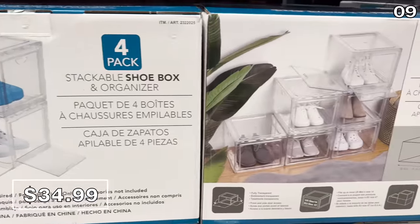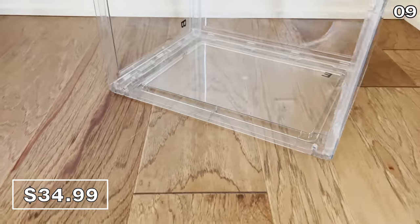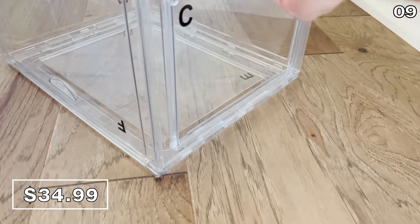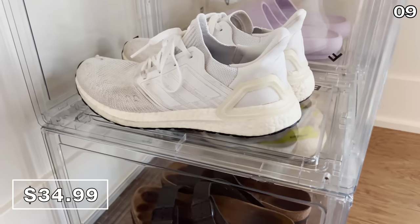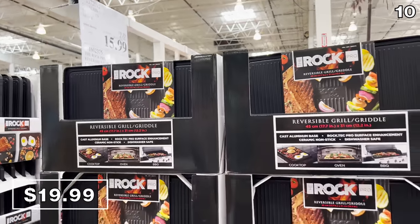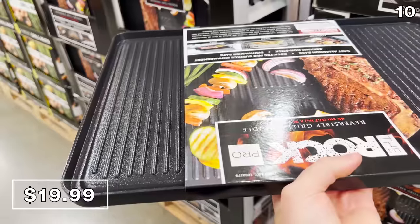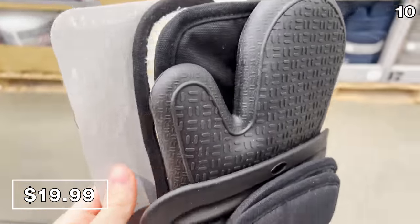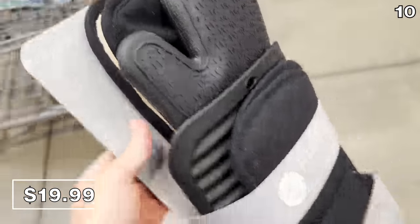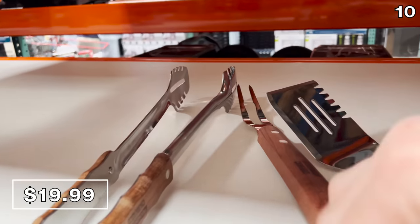These four-packs of stackable clear shoe boxes are very popular right now at $35. If you have a collection of shoes that you need to store, holding onto those old shoe boxes and stacking them in your closet doesn't exactly make it easy for access — transparent with multiple entry points. It's the Rock Pro reversible griddle for $20, which works on a cooktop to give you a grilling experience along with those grill marks — also barbecue and oven ready. This is a fan favorite when it returns every year. A five-piece silicone grill set that includes two oven mitts, two grabbers, and a trivet — $20, heat resistant up to 500 degrees Fahrenheit. And if you missed this Tramontina grill set for $20 last month, it has an asterisk on the price tag, meaning these are priced to clear.